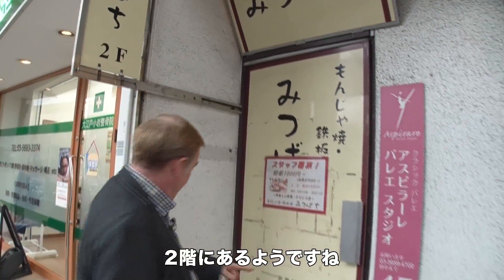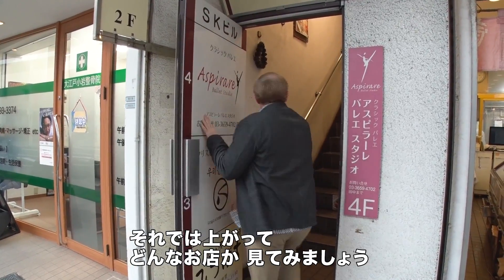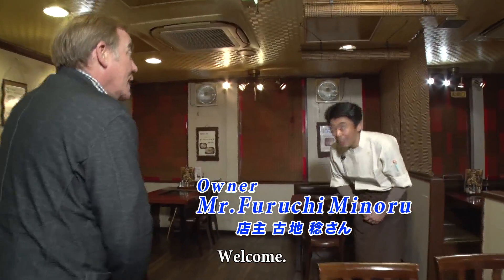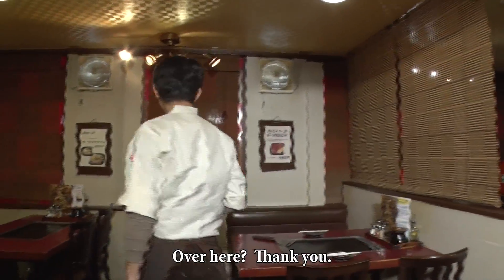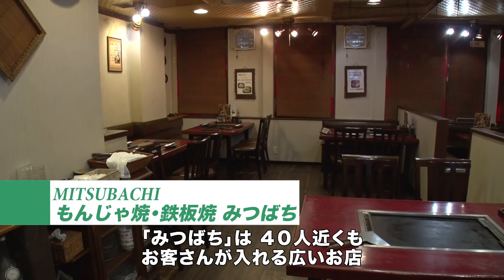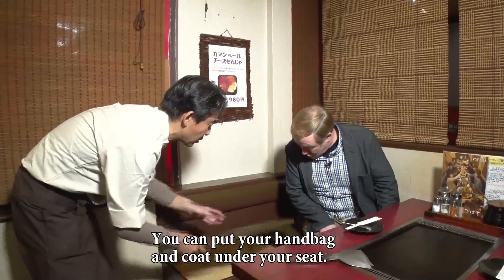I guess it's up on the second floor. Got to go up the stairs here, so let's go in and check it out. Mitsubachi can comfortably seat up to 40 customers at a time.